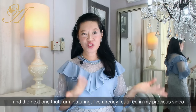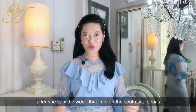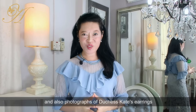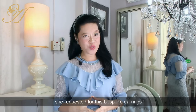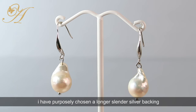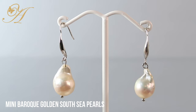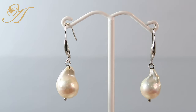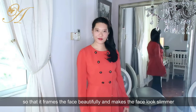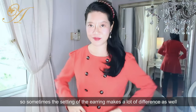The next one I'm featuring I've already covered in my previous video. I actually custom made this for my customer after she saw my video on the South Sea pearls and photographs of Duchess Kate's earrings — she requested these bespoke earrings. So I designed them for her, and I purposely chose longer, slender silver backings so that it frames the face beautifully and makes the face look slimmer.